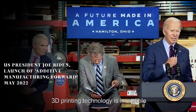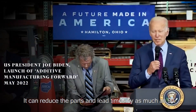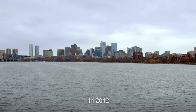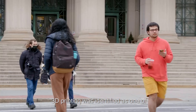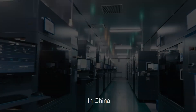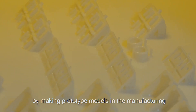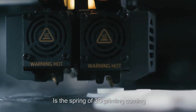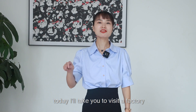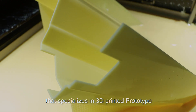3D printing technology is incredible. It can reduce parts and lead times by as much as 90 percent. In 2012, 3D printing was identified as one of the key directions in the United States. In China, 3D printing has set off a heat wave by making prototype models in manufacturing. Is the spring of 3D printing coming? I'm Sasa, and today I'll take you to visit a factory that specializes in 3D printed prototypes.